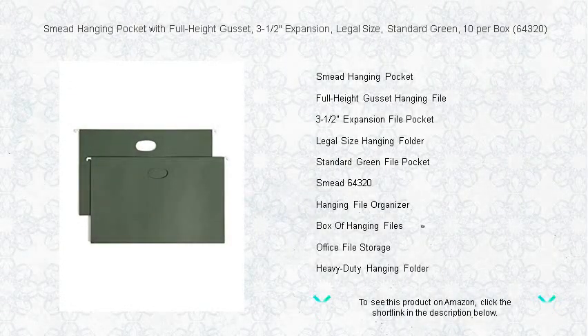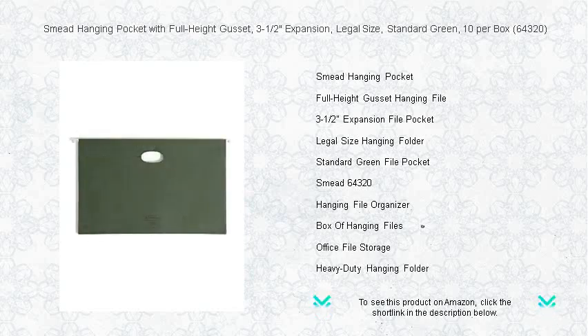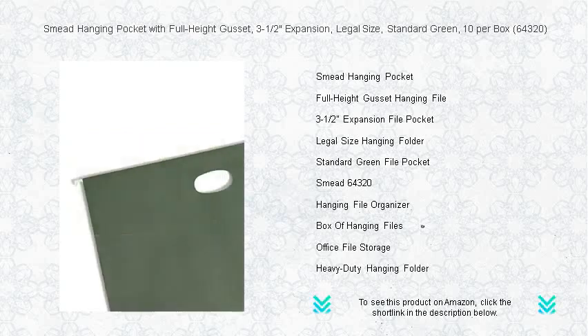Transform your filing efficiency with Smead's Hanging Pocket featuring a full-height gusset, designed to expand a robust 3 to 1/2 inch for maximum storage capacity. This durable legal-sized filing solution, in a classic standard green, maintains its shape and protects important documents from falls with its superior design.